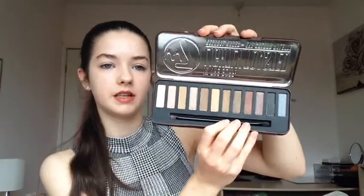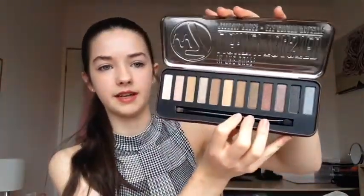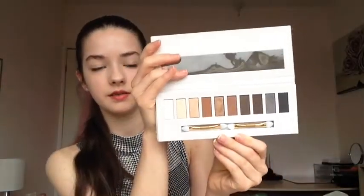Next I got another eyeshadow palette — this is the W7 In The Buff Lightly Toasted eyeshadow palette. It has lots of goldy, coppery shades and most are shimmery with only a few matte ones. I also got the Next Cashmere eyeshadow palette, which is sort of the same tones as the other palettes — bronzy and goldy colours. Next I got a set from Topshop called Get Cracking Lip and Nail Duo, which has a nude lip gloss and a gold mine nail polish.